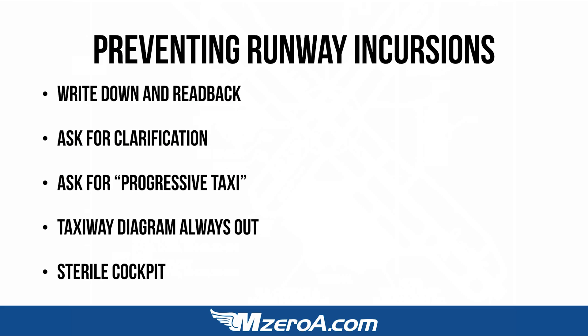They would rather help you now than have to do a mountain of paperwork later down the road. How about always having that taxiway diagram out? And lastly, a sterile cockpit — only talking about things that pertain to this flight, this taxi, right now as I try to figure out where I'm going.